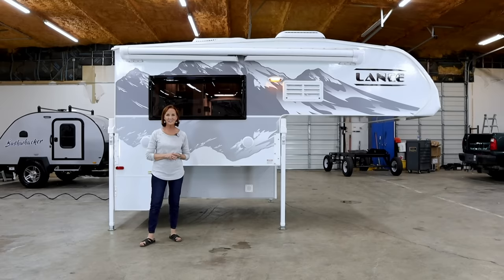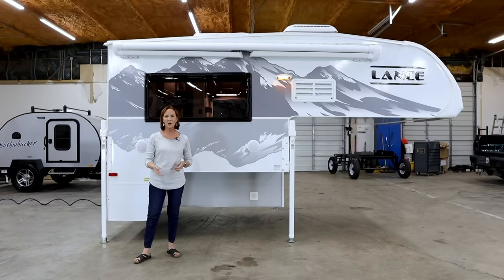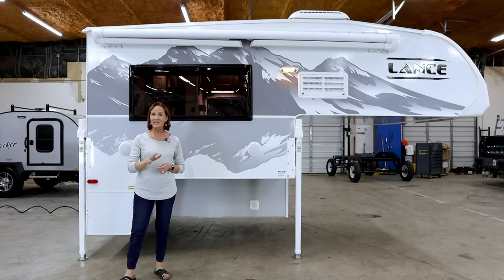I hope you saw some things that were interesting to you in this video. I appreciate you watching. I know there are some things I didn't cover — stay in touch, and be sure to comment; we'll try to answer all of your questions. I'm PJ with Princess Craft RV. Thanks for watching. Subscribe to see more videos — we do them every week. See you next time.